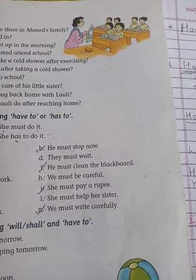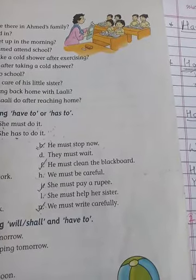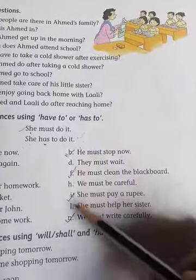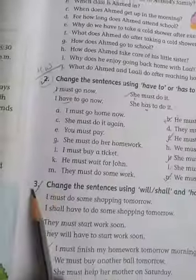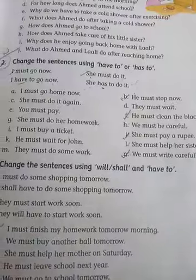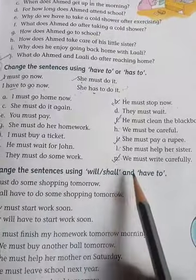'We must write carefully' — 'We have to write carefully'. So for Exercise 2, you have to do b, f, j, and n. Now come to Exercise 3. In Exercise 3, you have to use 'will' or 'shall' with 'have to'.